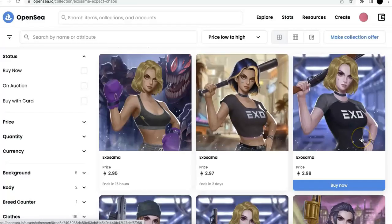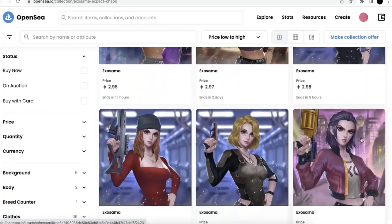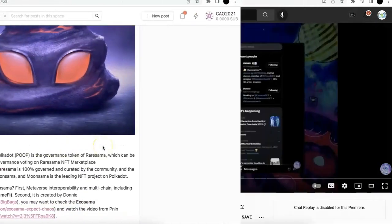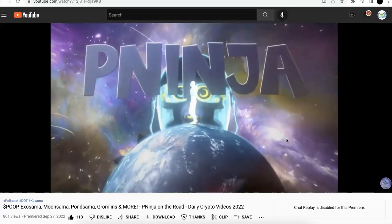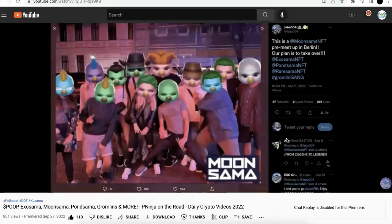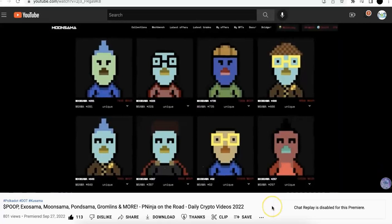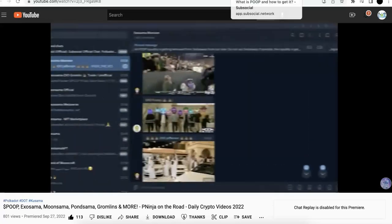So this is what RareSama, MooSama, all kinds of samas — they're all built by Donny. For all of those NFTs, you can actually watch Pinin's video. I would highly recommend all of you check this video from Pinin from KusamaRian. They put out a video talking about POOP, AxoSama, MooSama, PondSama, all kinds of samas, Gromlins, and more. I personally really like this video, so I just showed you a little bit, but definitely watch it yourself.